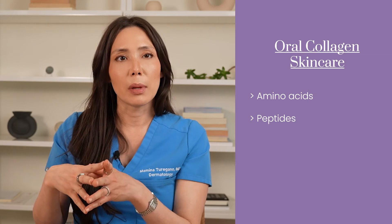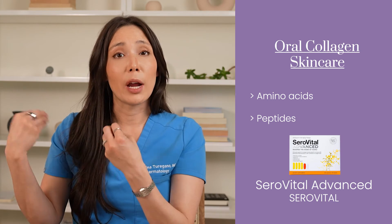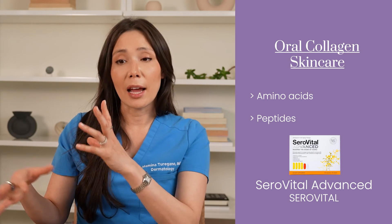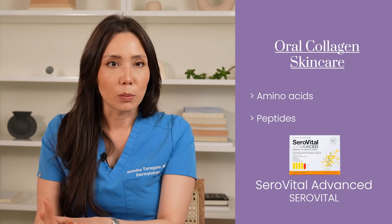There's a specific amino acid blend made by a company called CeraVital that can actually tell your pituitary gland to produce more HGH, or human growth hormone. That has benefits like increasing muscle mass and also helping with collagen production.